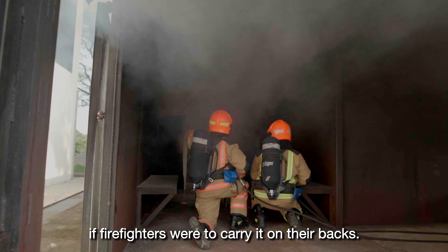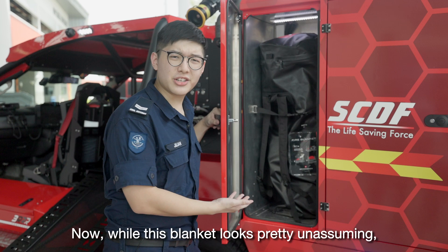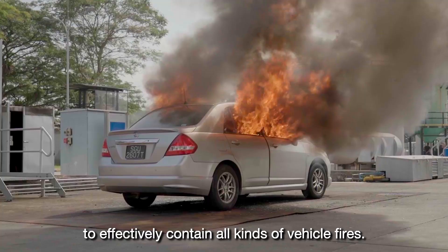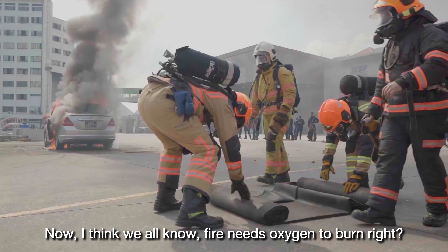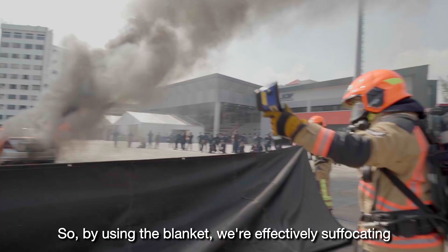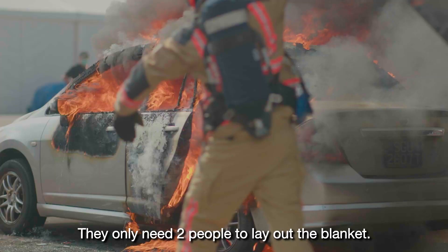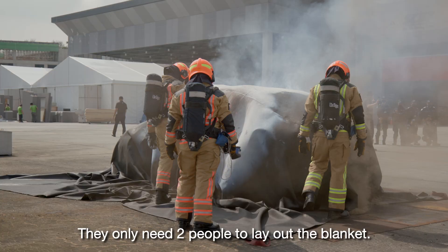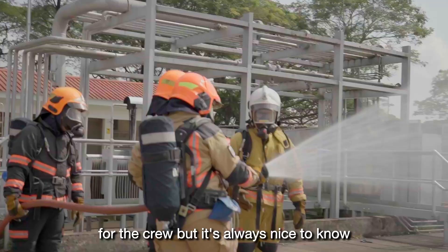While this blanket looks pretty unassuming, it's actually very useful. It complements firefighting operations by helping to effectively contain all kinds of vehicle fires. Fire needs oxygen to burn, so by using the blanket, we're effectively suffocating the fire. They only need two people to lay out the blanket. Of course, using an extinguishing medium to put out a vehicle fire is always the first choice for the crew, but it's always nice to know that there are such handy tools in hand.